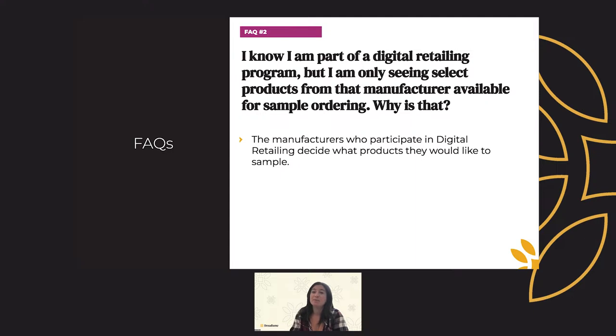I am part of a digital retailing program, but I'm only seeing select products from that manufacturer available for sample ordering — why is that? Manufacturers who participate in digital retailing decide what products they would like to sample, so it's quite possible that not all their products have sample ordering. This could be due to stocking issues or other priorities, but we always encourage all products to include sample ordering and will continue to work with each manufacturer to add more.